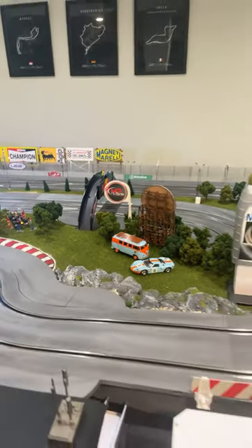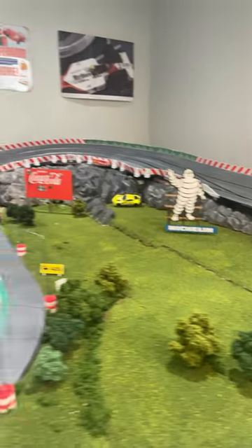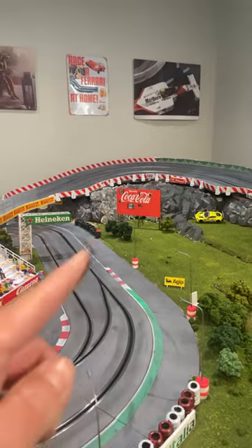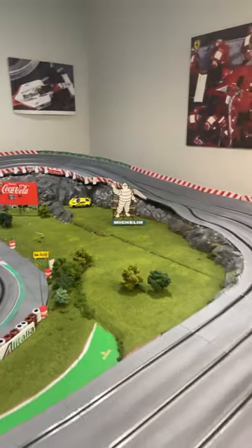And on this side we have the Michelin Man and the Coca-Cola billboard from Monza, with all the little panels kicked out for people to sit and watch. I also have the Agip Monza board that's gonna go around here.